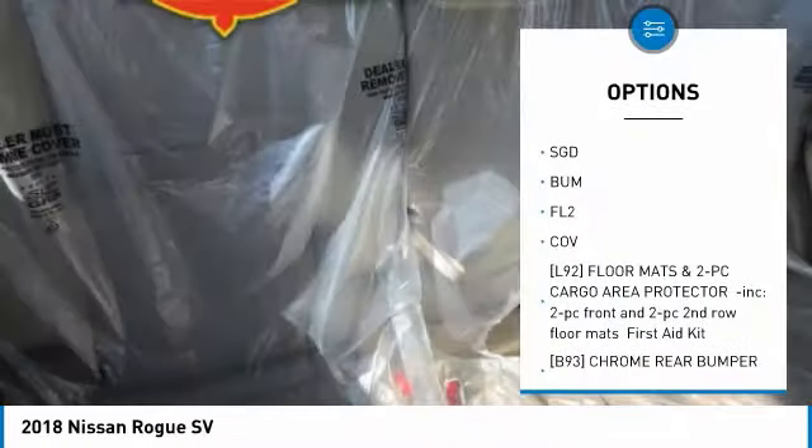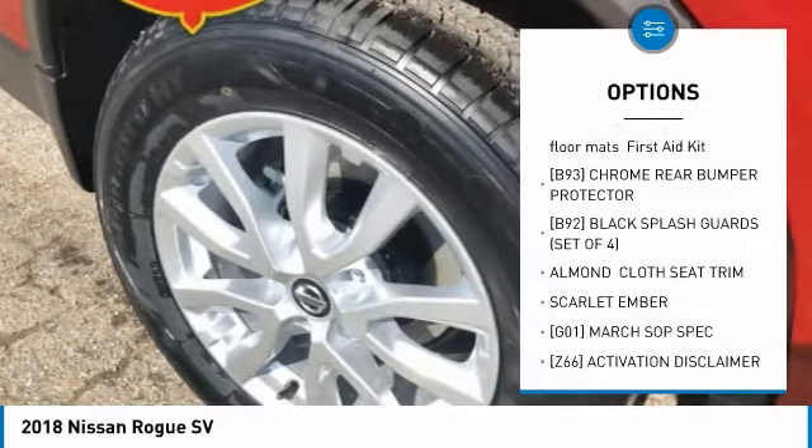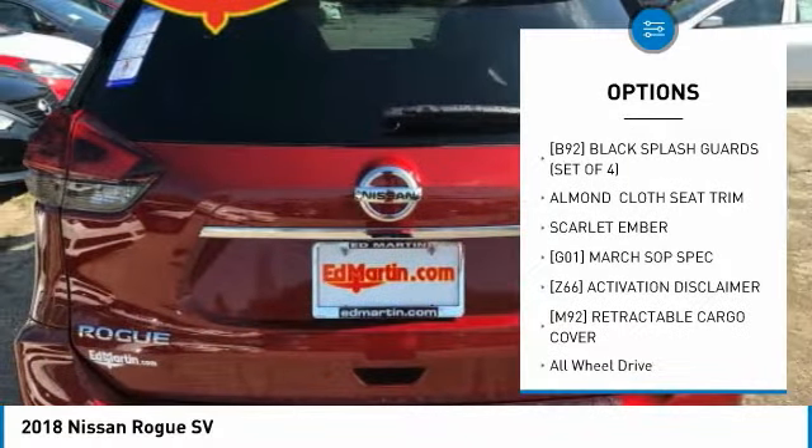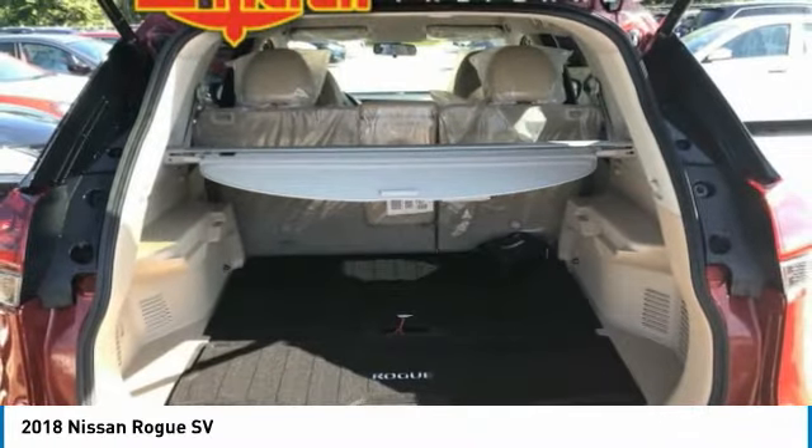Anti-lock braking system, steering wheel audio controls, all-wheel drive, power lift gate, Bluetooth, adjustable steering wheel, power steering, aluminum wheels, four-wheel disc brakes, rear defrost.